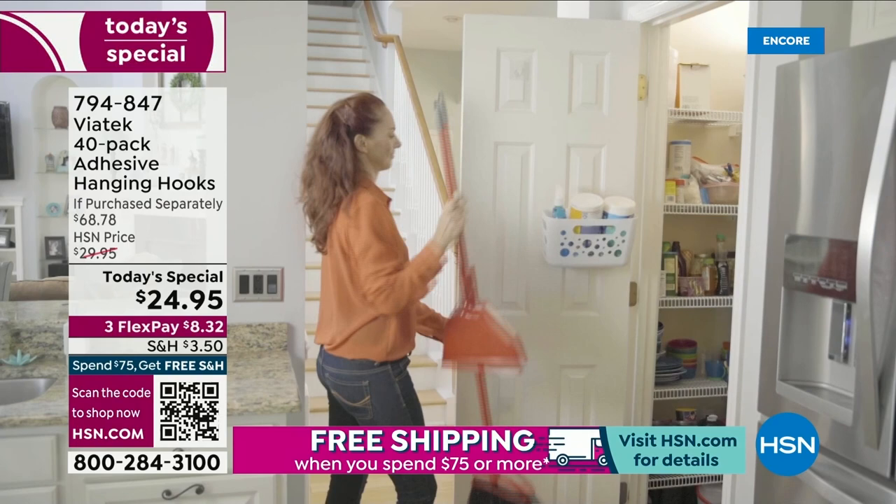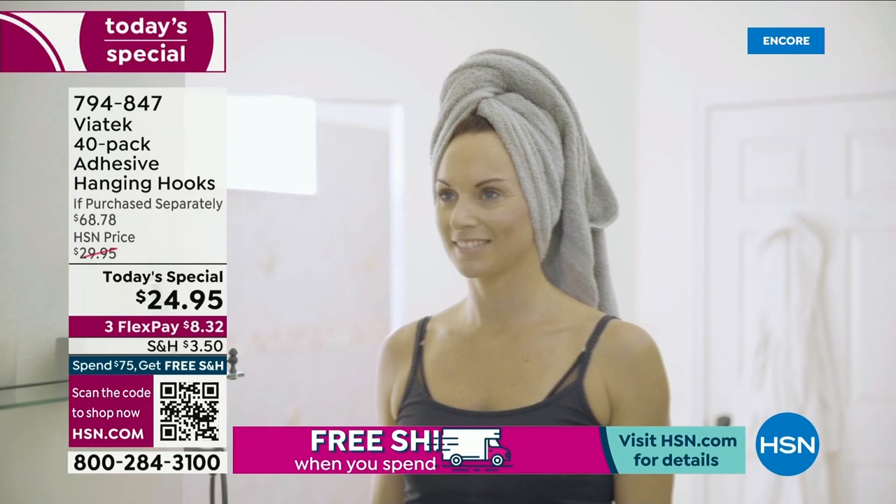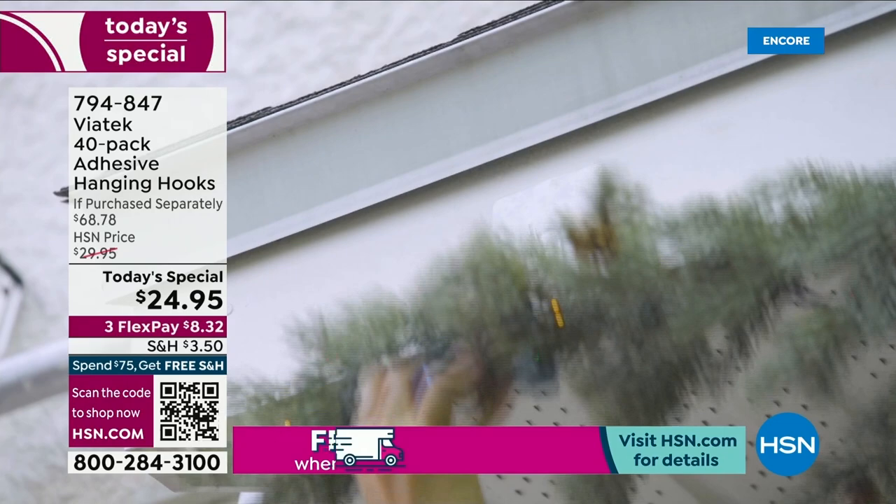We have over 250 of you on the phone. If you want to get these before they sell out early — and they definitely will sell out early, we could not bring in nearly enough for the entire day — scan that QR code at the bottom of your screen with your phone or tablet in camera mode. It will take you right to this 40-pack, the $68 value, just today for $24.95.